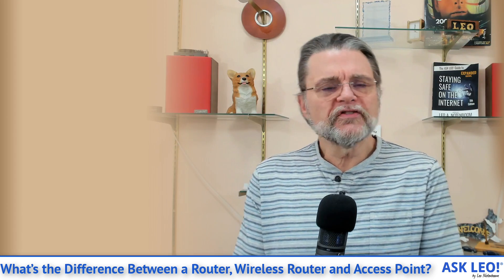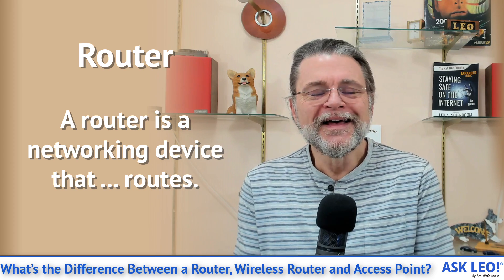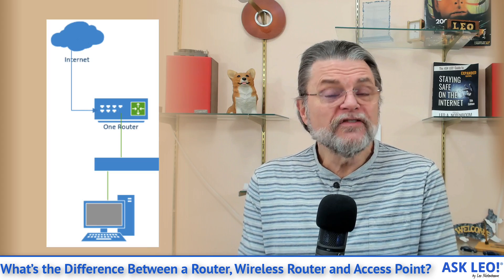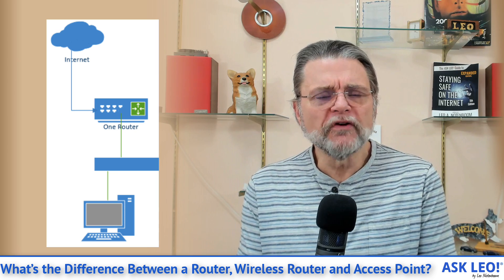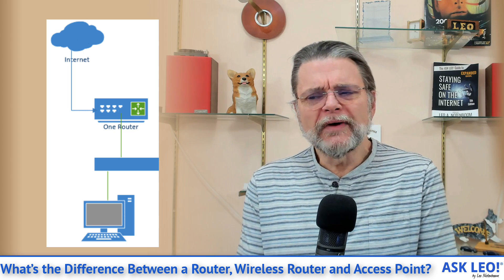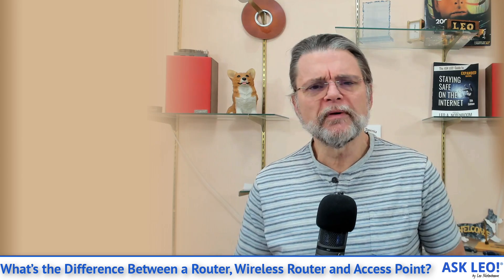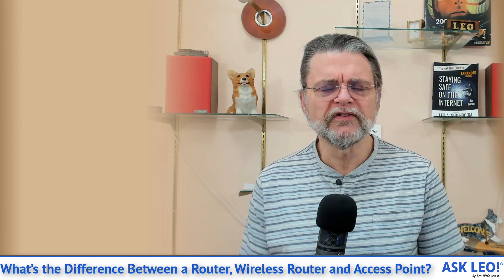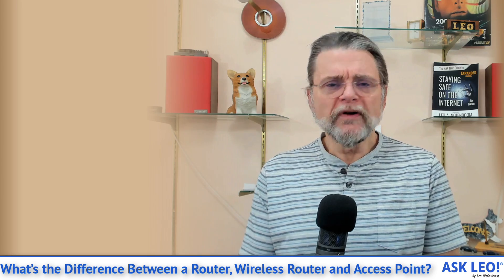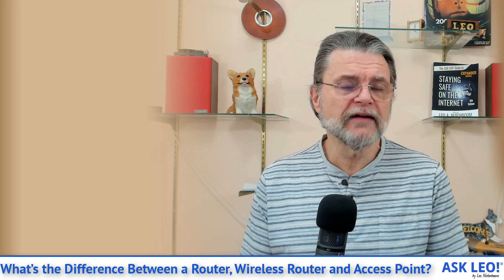So let's start with a router. What is a router? A router is a thing that routes. What it does is it basically takes input from one side and sends it to the other side. Most routers have usually an input and several outputs, and routers have varying degrees of smarts to direct traffic from one of the multiple outputs to the input and vice versa.